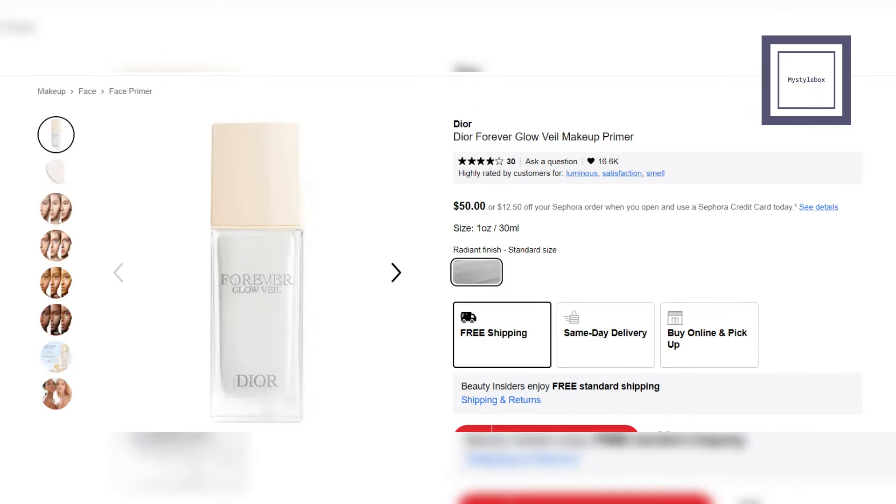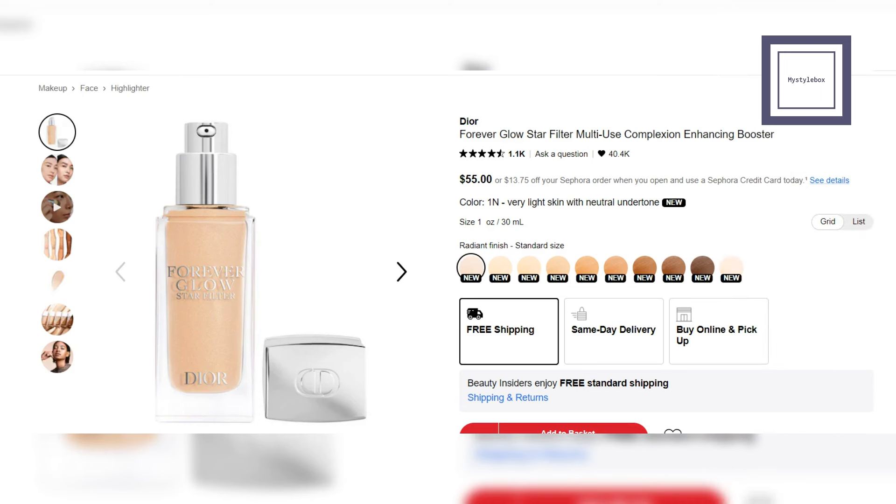Here are primer choices featuring a radiant finish from Dior. Forever Glow Primer — this radiant primer delivers up to 24 hours of hydration, enhances makeup, and leaves skin looking luminous. Forever Glow Multi-Use Booster — this is a liquid illuminator that hydrates and brightens your skin, offering light coverage with a radiant finish.